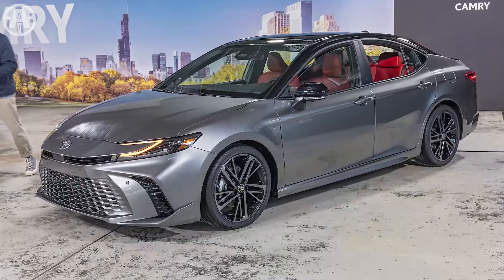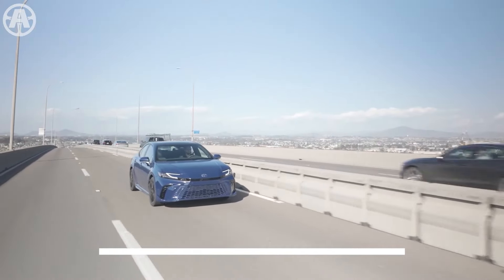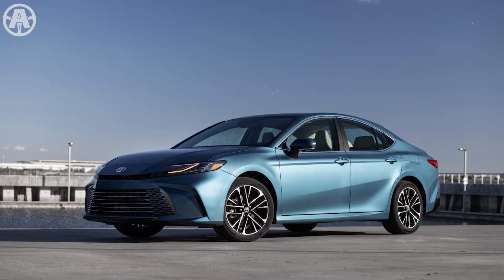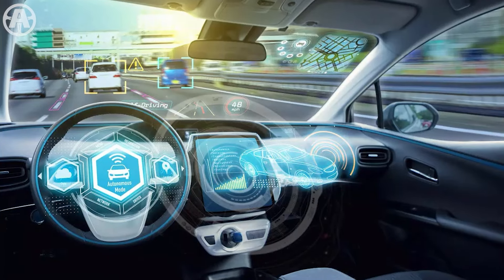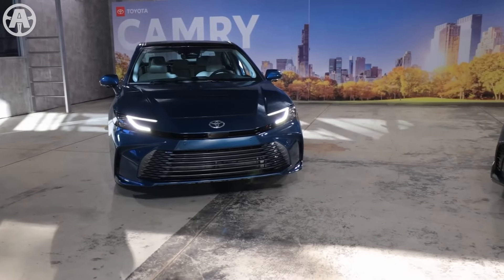The Toyota Camry 2025 also offers a blind spot monitor with rear cross-traffic alert. It also features a bird's-eye-view camera with perimeter scan, which provides a 360-degree view of the vehicle, making it easier to maneuver in tight spaces. With its extensive safety and driver assistance technologies, the Toyota Camry 2025 prioritizes safety and convenience.